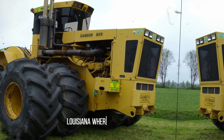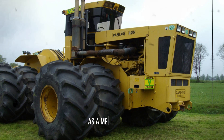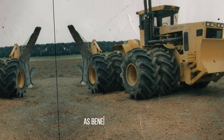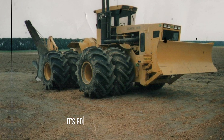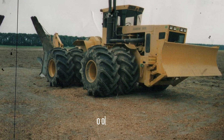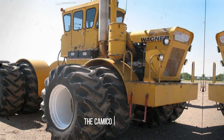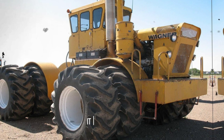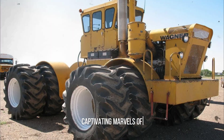Picture the heart of America — Louisiana — where the saga of heavy machinery unfolds with the Cameco 805BT tractor. This machine transcends its role as a mere tractor; it embodies the essence of American engineering prowess and creativity, tipping the scales at an impressive 30 tons. Beneath its robust hood lies a 16-cylinder turbo engine churning out 600 horsepower, a true testament to power and performance. The Cameco 805BT sports an exterior reminiscent of the iconic Russian K700 tractor — a nod to history and a glimpse into the future of heavy machinery. It is a versatile powerhouse capable of tackling a myriad of tasks, from land clearing to hauling heavy loads.